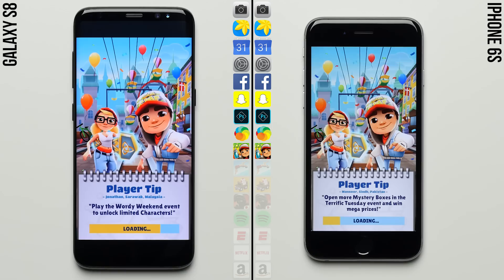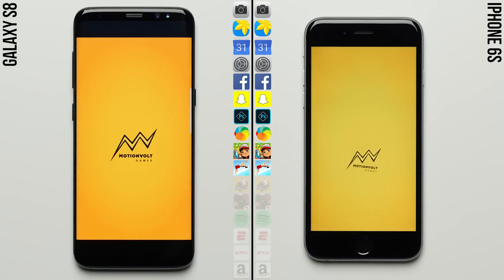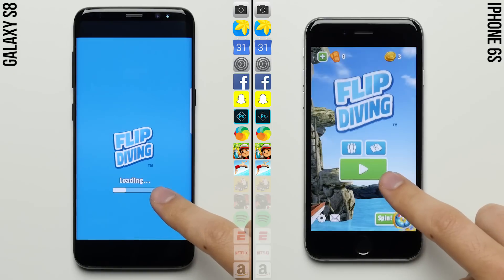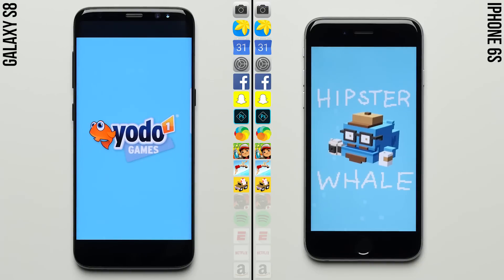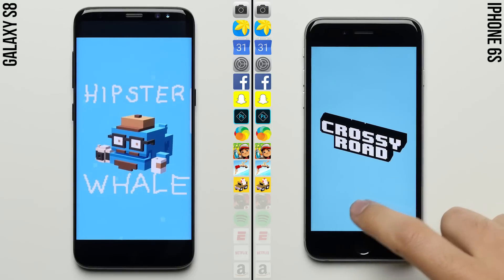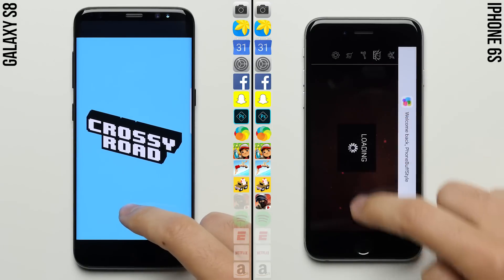But no — from the looks of it, the S8 processes that time-lapse at a slightly faster rate, allowing it to keep its lead as both phones move on to Subway Surfers. Historically it's the heavy-duty apps like Photoshop, Lapse It, and games where the iPhone has the advantage, and that seems to be the case here. The iPhone makes a comeback as both phones are neck and neck heading into Flip Diving, where the iPhone 6s actually takes the lead moving on to Crossy Road.